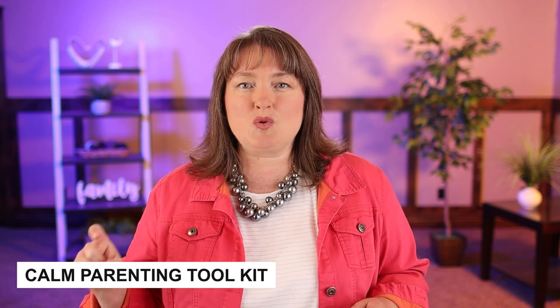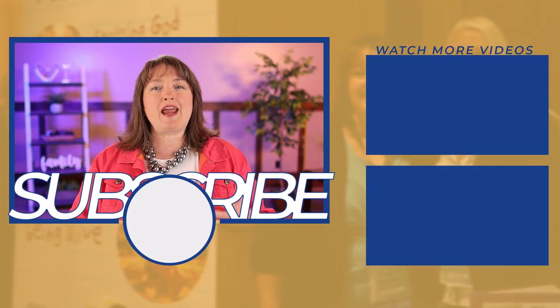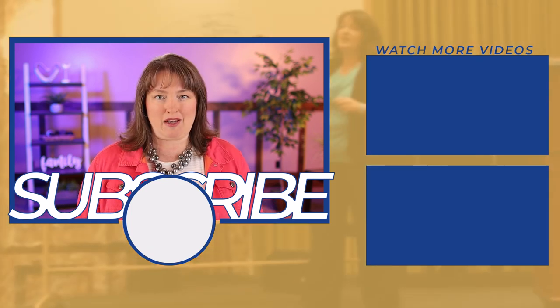I'd like to give you a little bit more help with your corrections. Be sure to find the link in the description below this video called the Calm Parenting Toolkit or TSG Calm Toolkit — I believe it's the first link in the description. Click that link and you will be able to get my Teaching Self-Government Calm Parenting Toolkit for free. Start helping yourself become more calm and your children too, so that you can create an environment where everybody feels welcome.